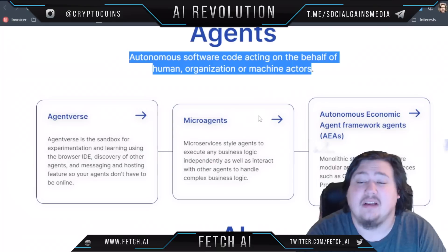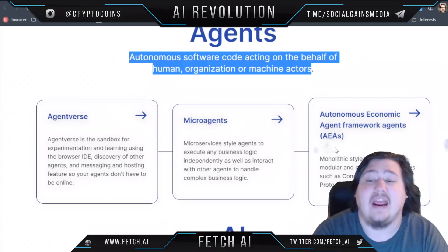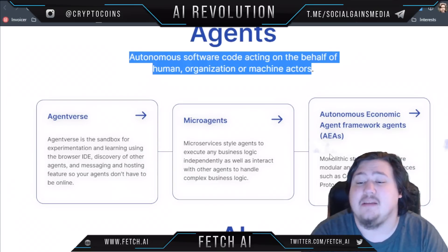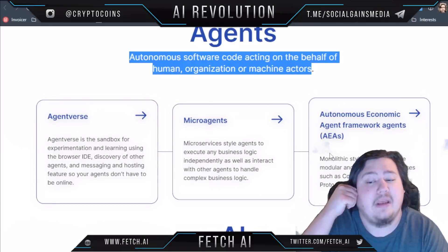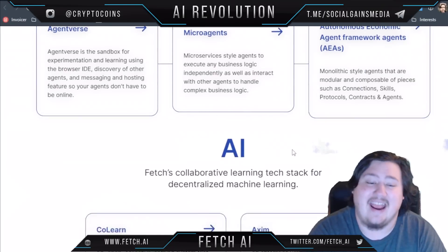And then there are AEAs — Autonomous Economic Agent Framework Agents — which are basically monolithic style agents that are modular and capable of components such as connections, skills, protocols, contracts, and agents.